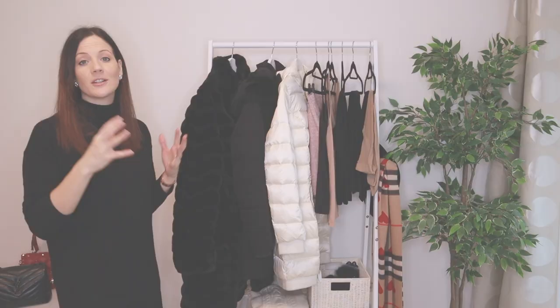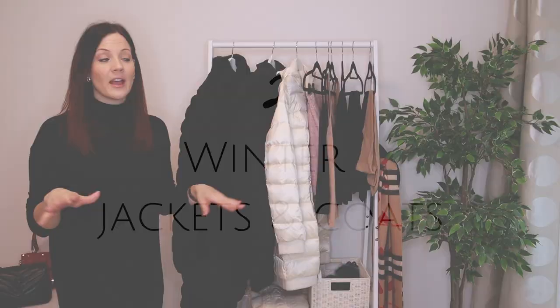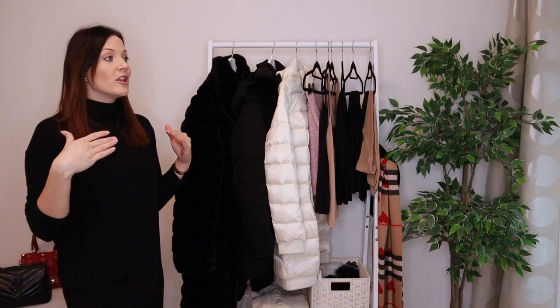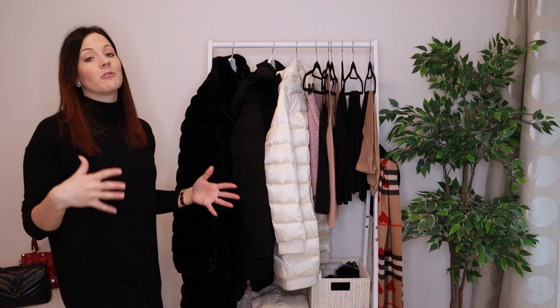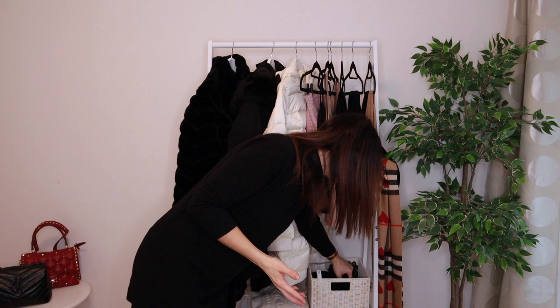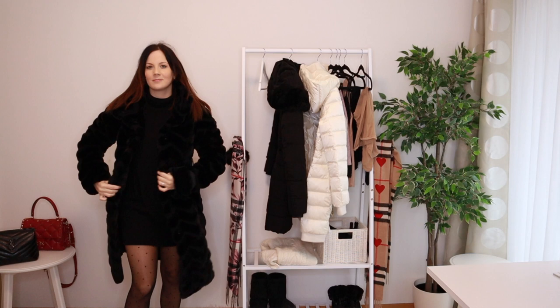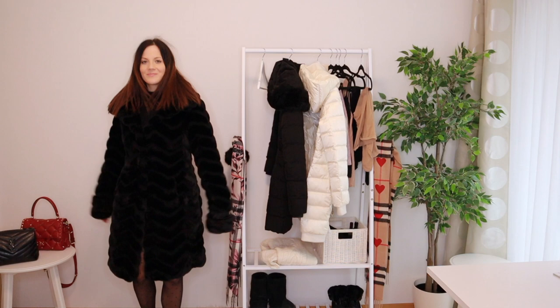The second important thing to talk about are winter jackets, because they can make or break your look. A lot of winter jackets are a bit oversized and shapeless, so if you have jackets like that, I suggest you belt them in. Experiment with belts that you have at home to provide that little bit of a cinched, defined waist, because that will transform your jackets from shapeless to flattering and chic.